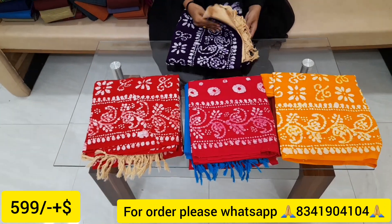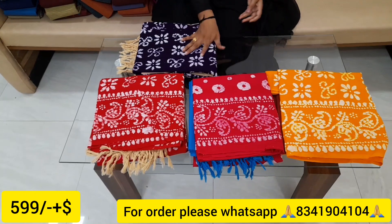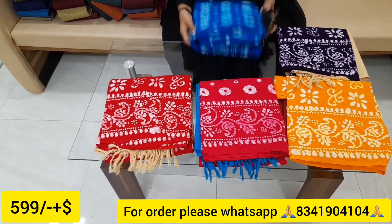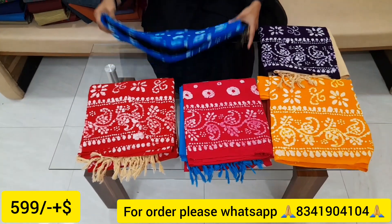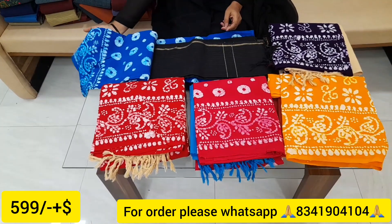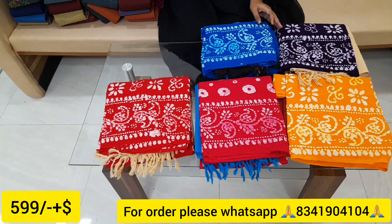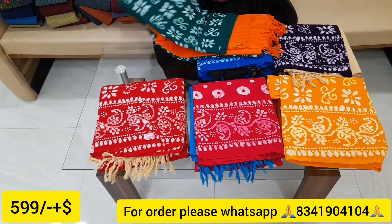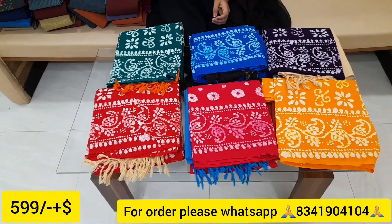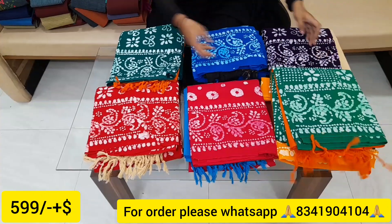The color combinations are very excellent. You can see a lot of rich color combinations. If you want a black color option, you can add that. If you want to order, provide your WhatsApp number from the description and you can order the dress material.